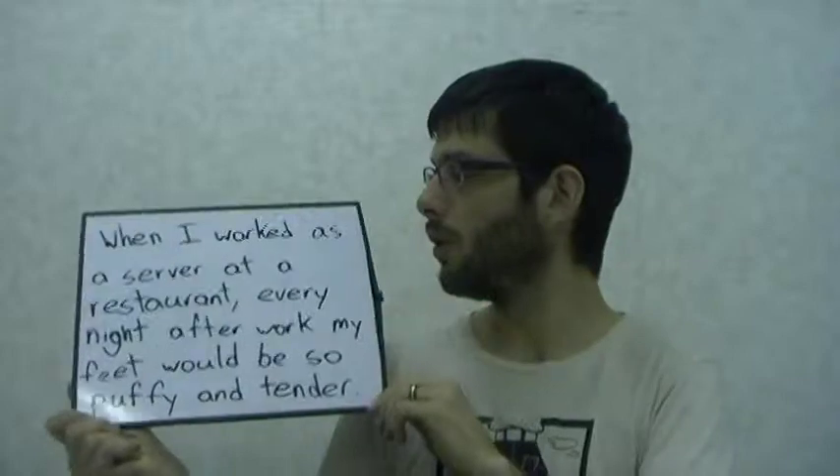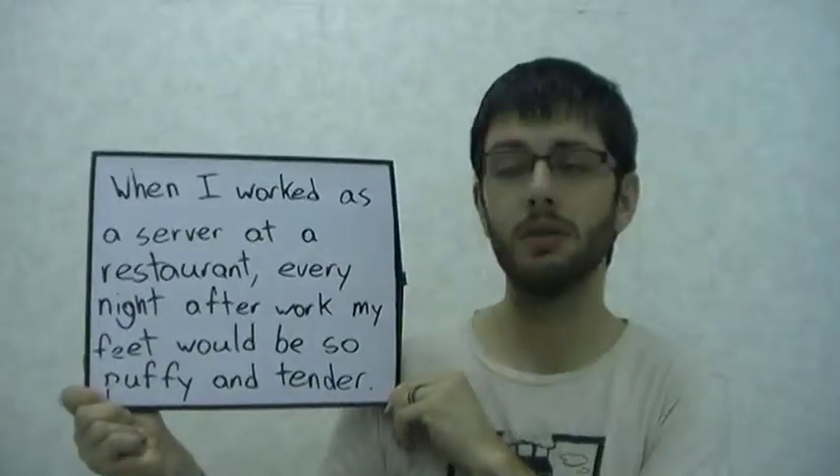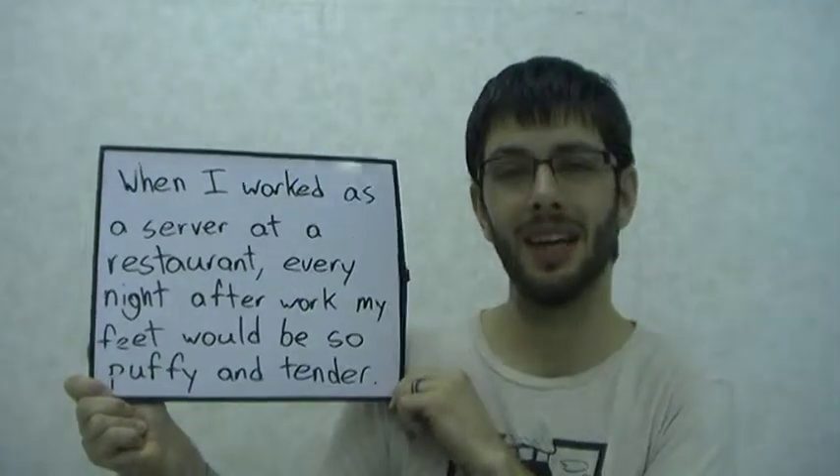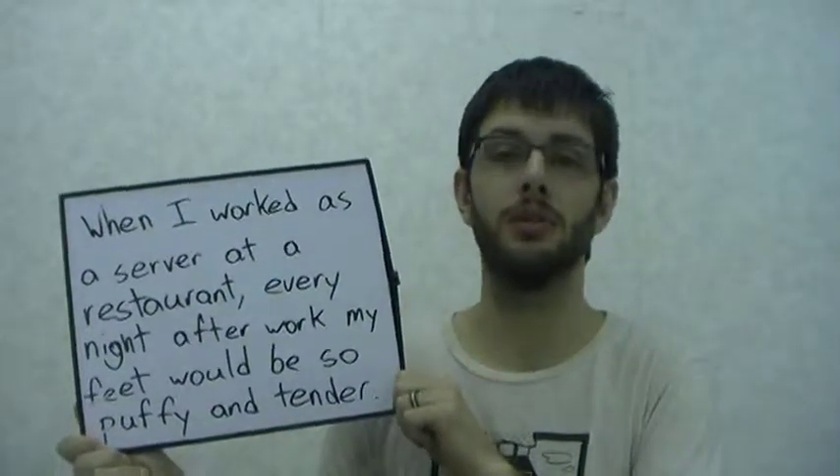Here's another example. When I worked as a server at a restaurant, every night after work my feet would be so puffy and tender. In that situation you could also use 'swollen' — they're interchangeable.